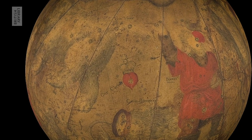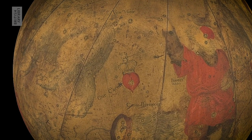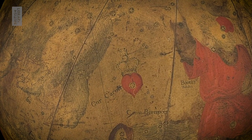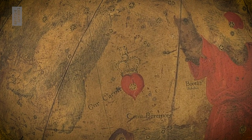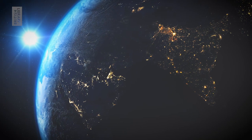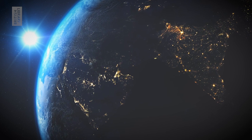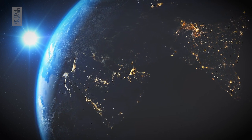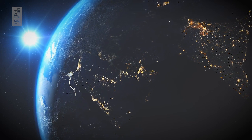Tuttle's globe contains the constellation Cor Carolii, which is Latin for Heart of Charles. This was placed as a constellation in honour of King Charles II of England, who came to the throne in 1660 following the restoration. When I look at these constellations, I sometimes wonder what our society might place as a constellation as well, had we not become more preoccupied by the moon and Mars.